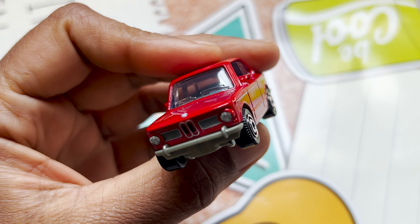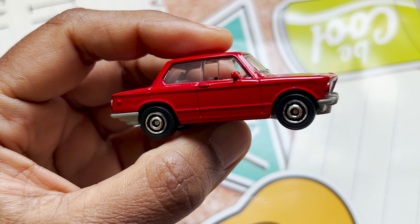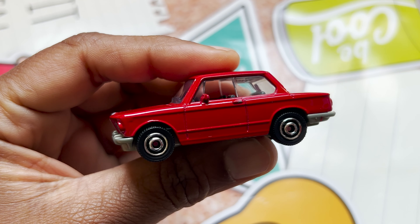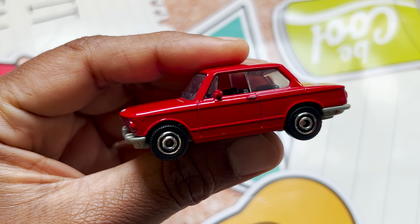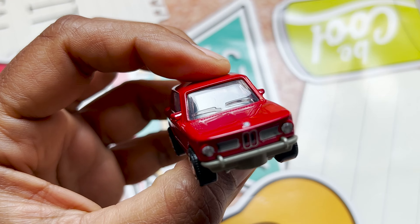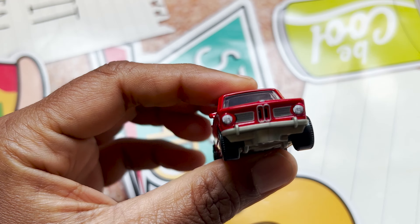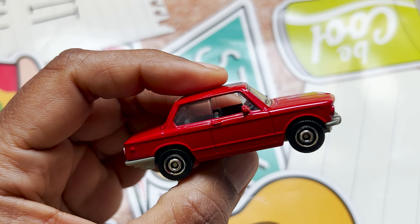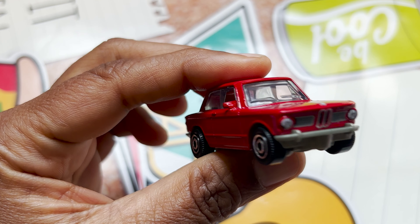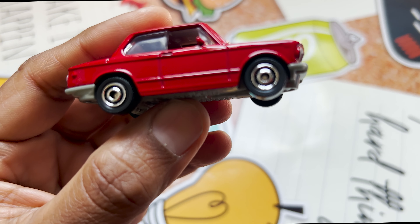From 2019 till now they issued the following versions: in 2019 they issued yellow and gold — the gold was the 50th anniversary of Matchbox. In 2020 they released a blue color, and in 2021 they released four colors: blue, black, dark green, and white.